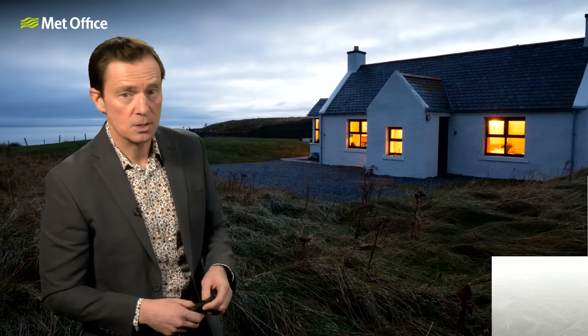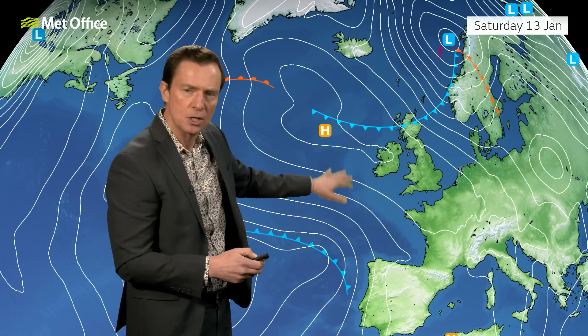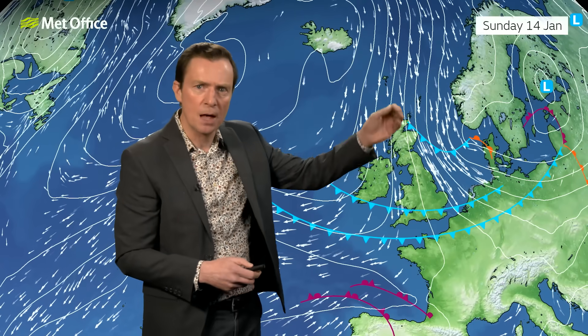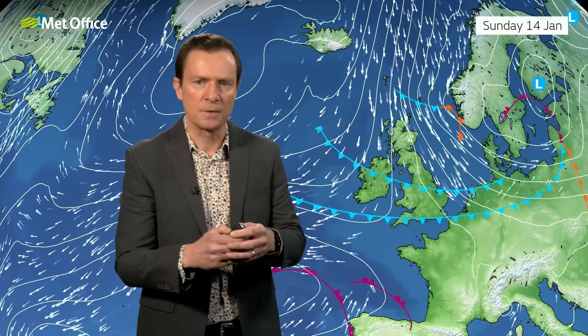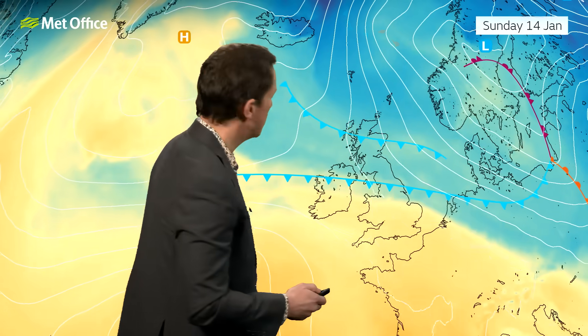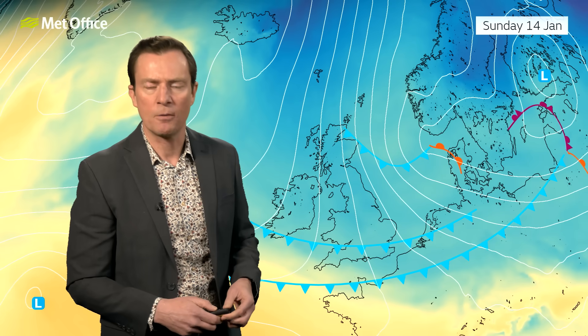At the weekend, things get interesting. We start to see a cold front pushing the area of high pressure away to the west. That cold front probably won't have much wet weather as it bumps up against the high pressure, but it's followed by another — and potentially another. Crucially, it's followed by winds coming down from the north, which will bring pretty cold air. Temperatures will drop as these cold fronts introduce colder air from the north, initially across the north into Saturday, then becoming more widespread and drifting right across the country by the end of the weekend.